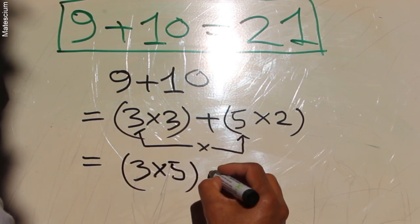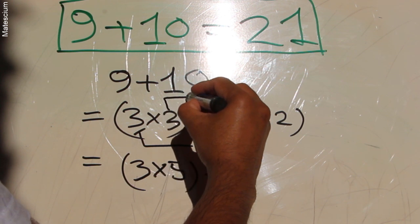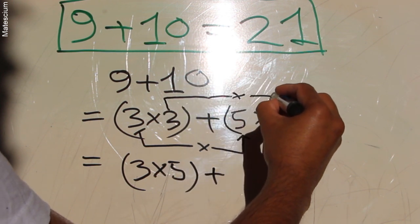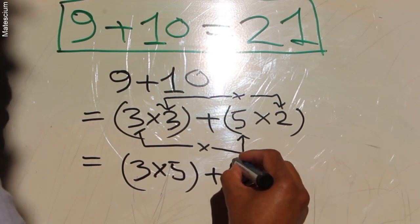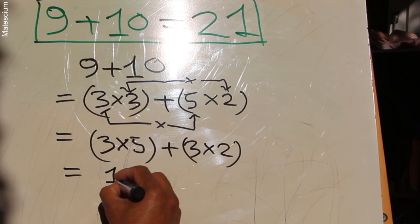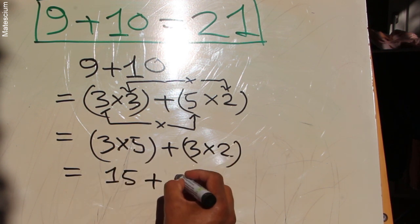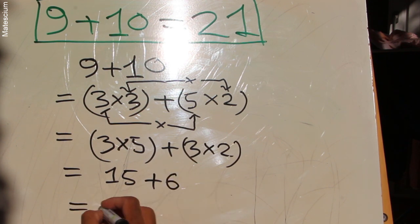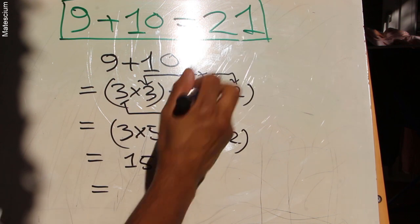And there's a plus sign here. Similarly, I can multiply this 3 with this 2 — that means 3 times 2. What's the result? 3 times 5 is 15, plus 3 times 2 is 6. So the result is 15 plus 6, which is equal to 21.